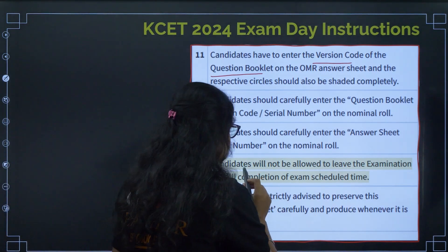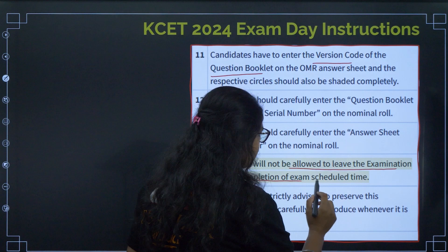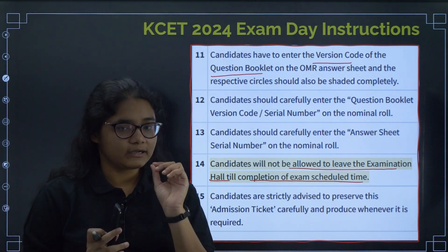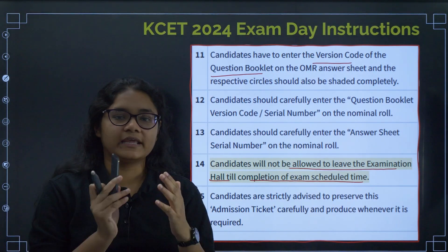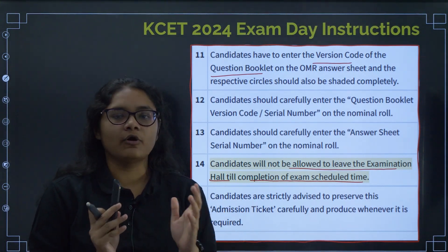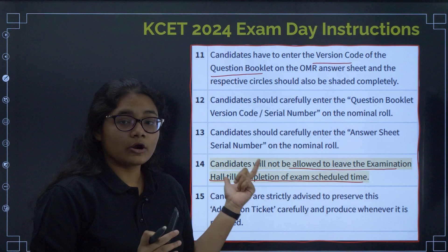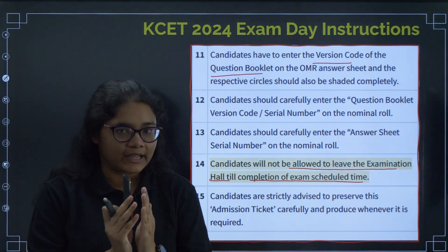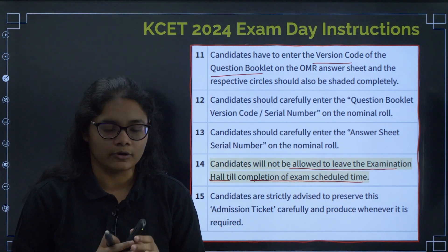Candidates will not be allowed to leave the examination center after the completion of the exam till the scheduled time — you have to stay in the exam hall till the exam ends. You will not be allowed to leave in between. Please take proper food before the exam, use the washrooms, and take water. Do all the finishing work before entering the exam hall.